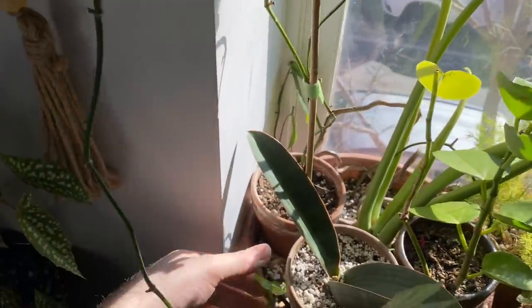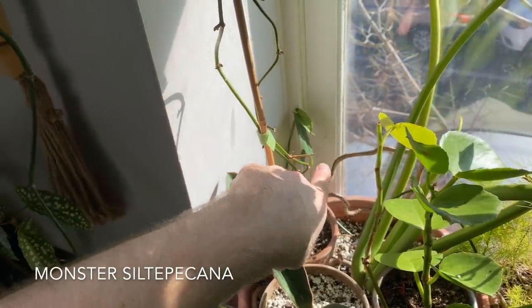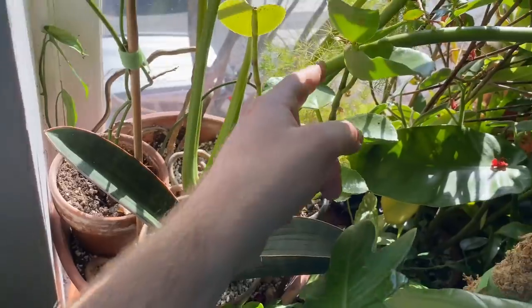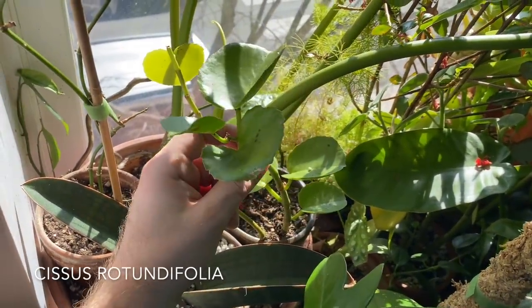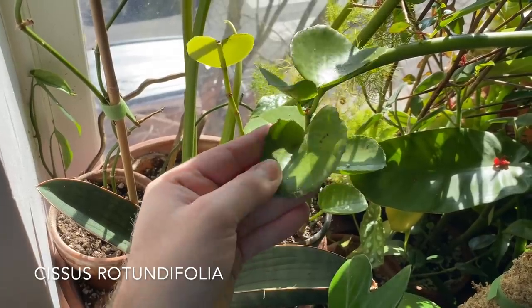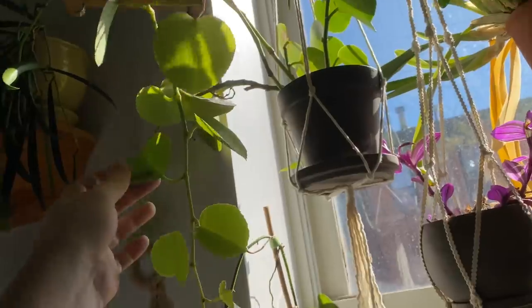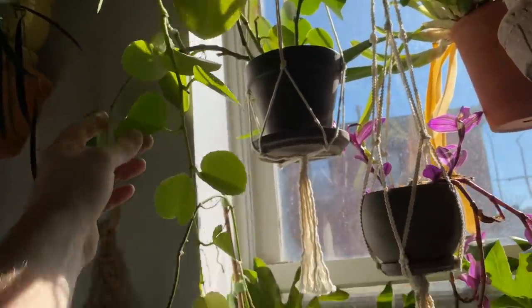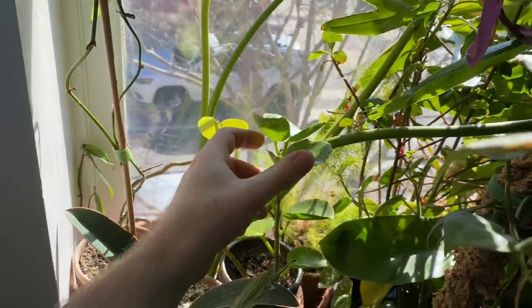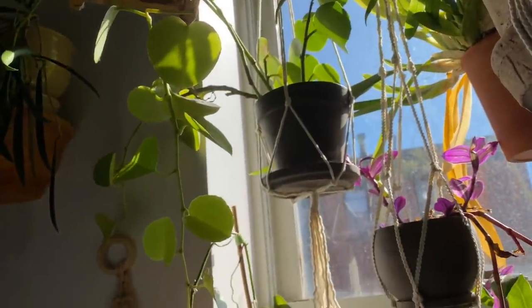This is a Monstera siltepecana that's working its way all the way around the window. This is a Cissus rotundifolia — a really fun Cissus, a lot different than any other Cissus. It's much more succulent. I actually have two of them right in the same window — there's a much larger one up here. One of my good friends gave me the little one here, so of course I have to keep it. But now that I'm looking at this, I'm thinking why don't I just pot them together and save a little bit of space.